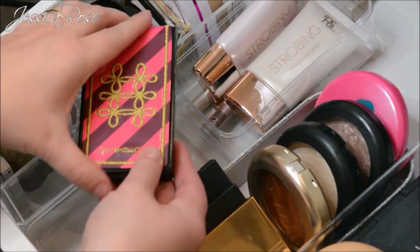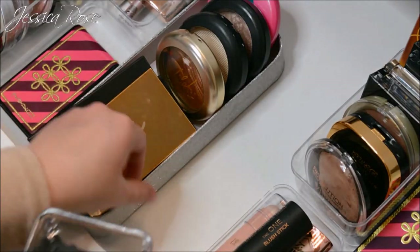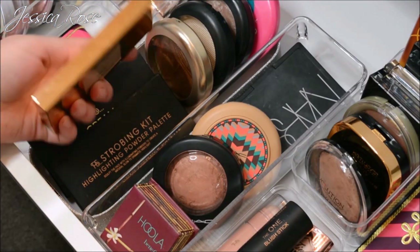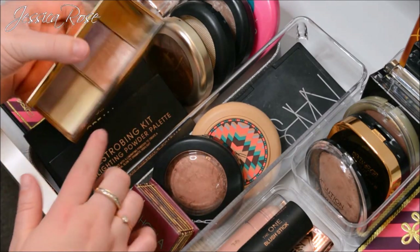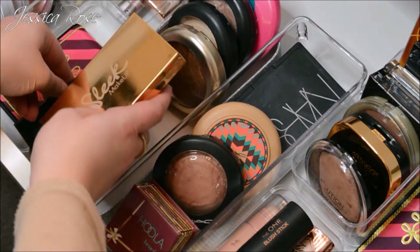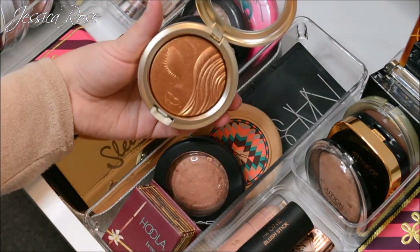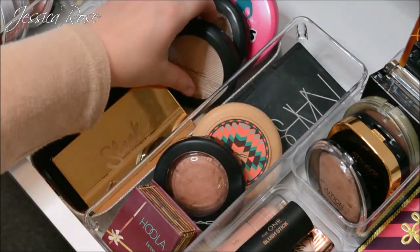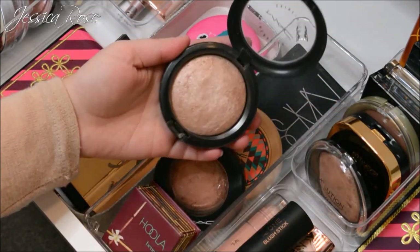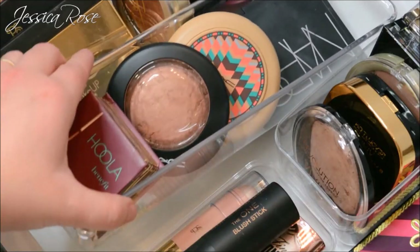In the lid section I keep the MAC holiday copper face compact — Whisper of Gilt and a blush — which I really love. Next to it in a Soap & Glory glitter lid I keep my Sleek highlighting palette which I think is amazing. I have the Primark strobing kit and Primark cream contour kit. Then a bunch of MAC highlighters: the Mariah Carey Extra Dimension Skin Finish which is stunning, the new Extra Dimension highlighter in Double Gleam, the MSF in Soft & Gentle, and the MAC Trolls highlighter.